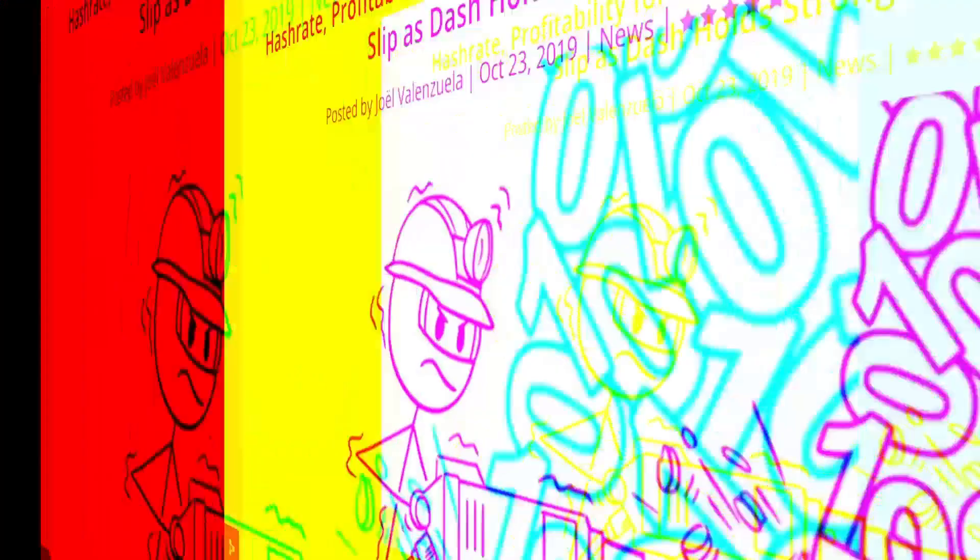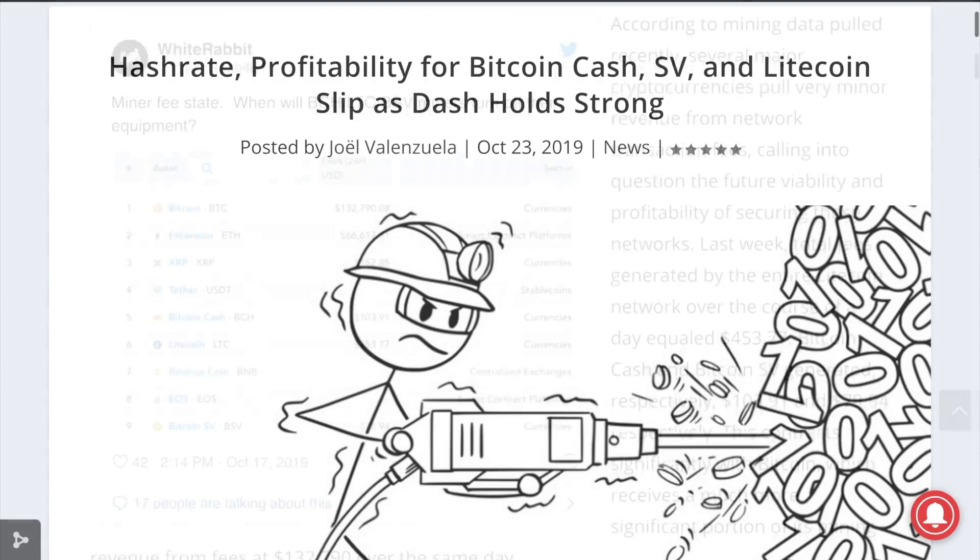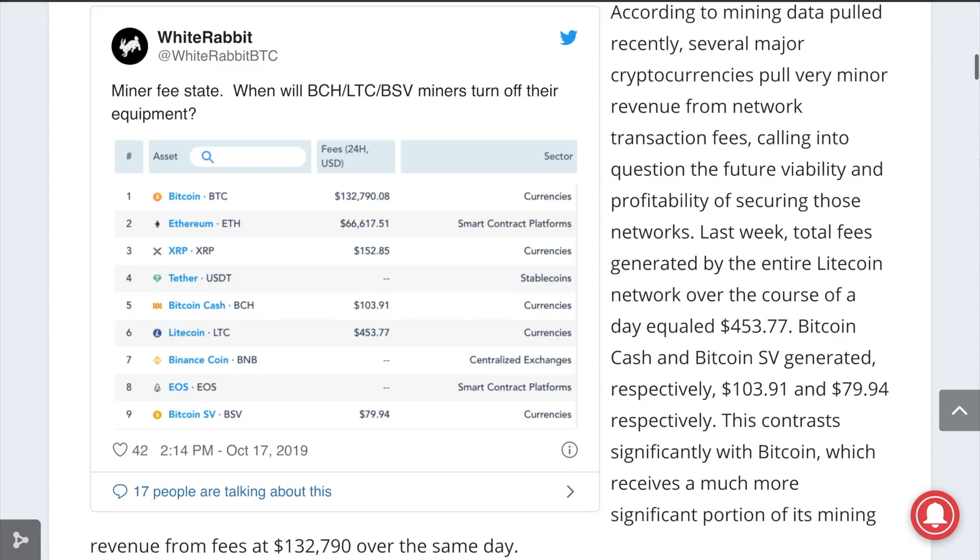Dash's hash rate is up to around 3.93 petahashes, up from 2.14 petahashes one year ago, and only down slightly from its all-time high of 4.42 petahashes earlier this month. This is compared to Litecoin being down significantly from its all-time high of 523.81 terahashes in July to 231.45 terahashes. Bitcoin Cash's hash rate is currently at 2.41 exahashes, down significantly from 3.84 exahashes a year ago.